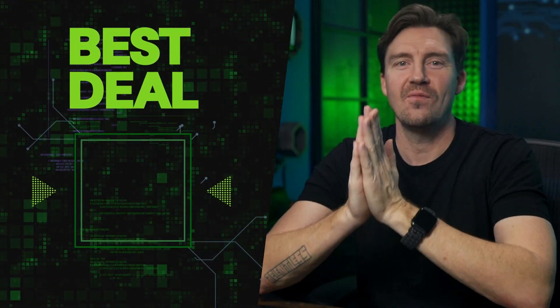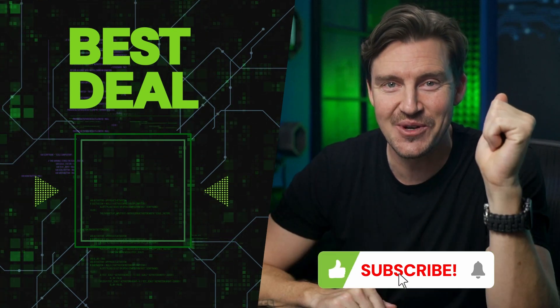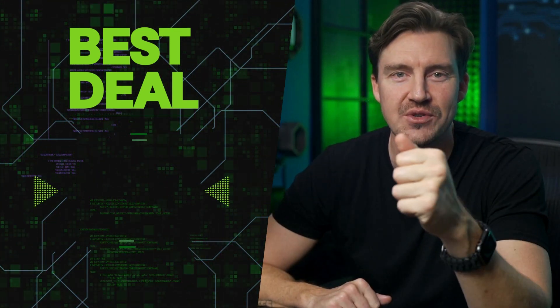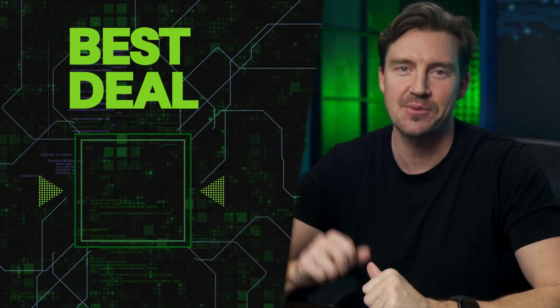Whether it's a VPN like NordVPN or Surfshark, or an antivirus like TotalAV, Norton, or Bitdefender, you're going to be sufficiently protected online. I hope you learned enough to drop a like and subscribe to the channel — make sure to come back for more reviews, tutorials, and recommendations. I'll see you in the next one, bye.